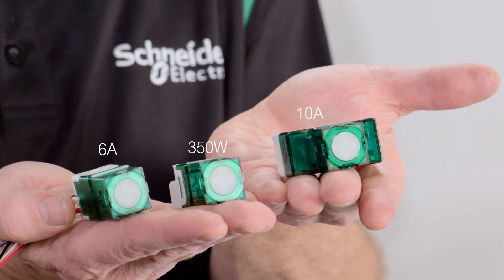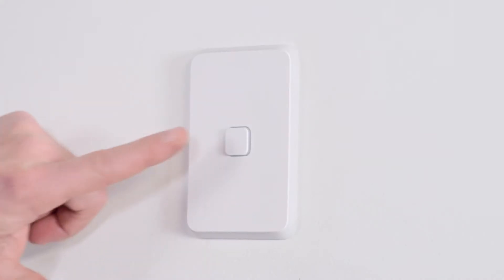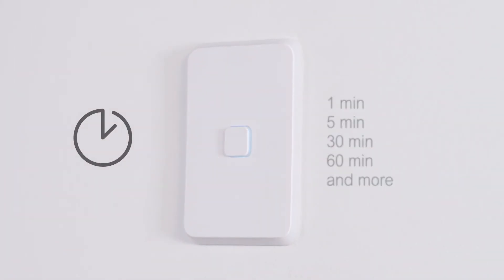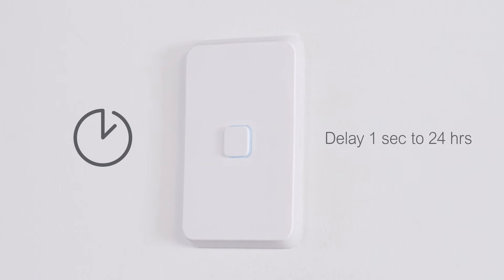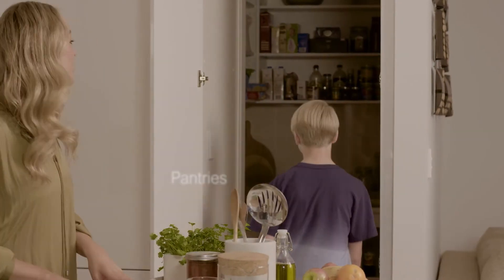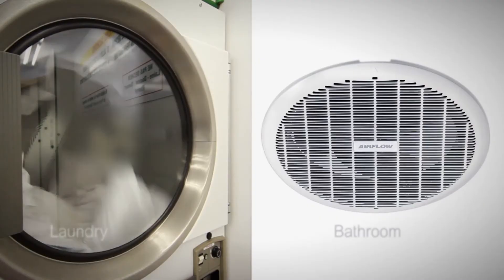Clipsil Iconic timers are available in 3 models. The 350 watt timer can be configured to popular durations. The 6 and 10 amp models feature adjustable time delay and run-on capabilities. They're great energy savers for pantries, laundries and bathrooms.